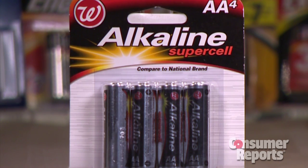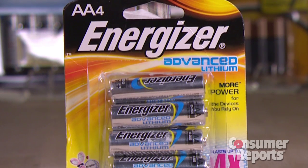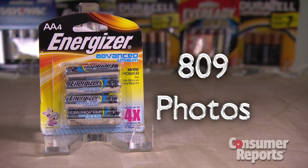The Walgreens Alkaline Supercell, the lowest-rated battery, took only 133 photos. Compare that to the Energizer Advanced Lithium, the top-rated battery, which took 809 photos.